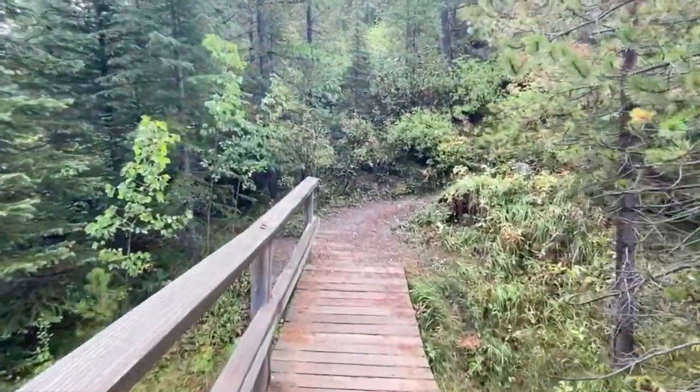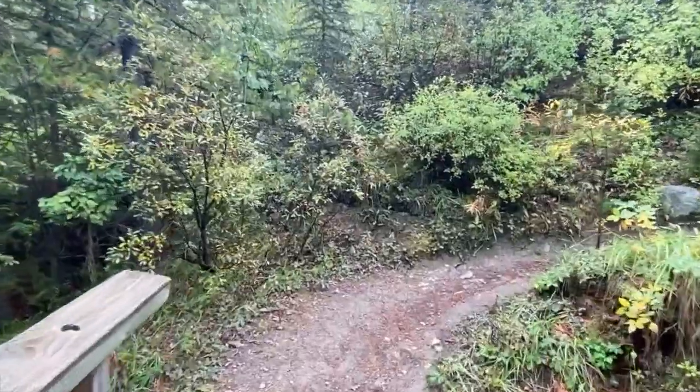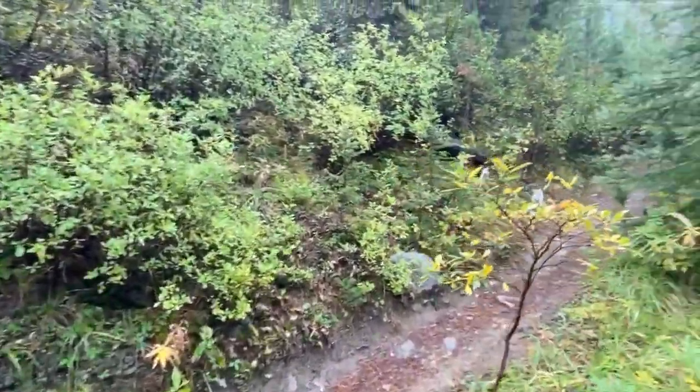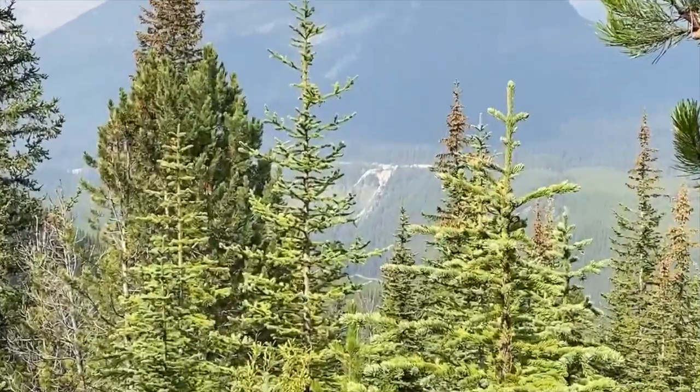About halfway from Vista Lake to Arnica Lake, the forest transitions to spruce. Eventually, you'll spot larch trees along the trail. We stopped several times, noticing peek-a-boo views back to the parking lot.